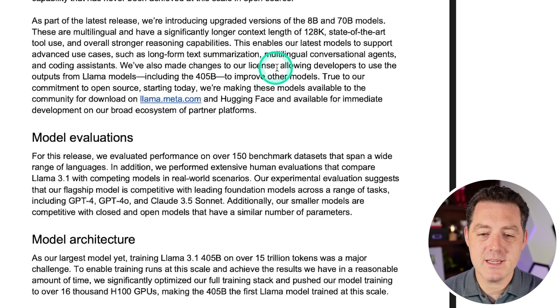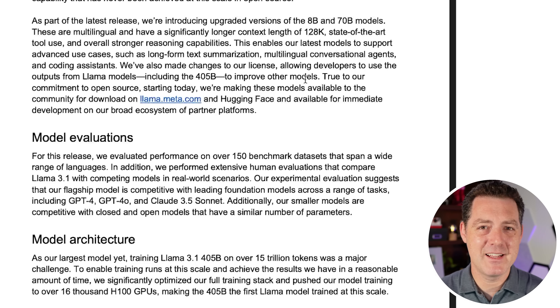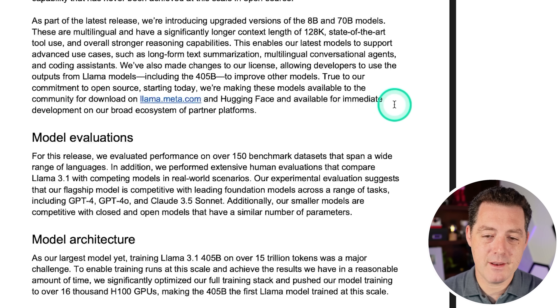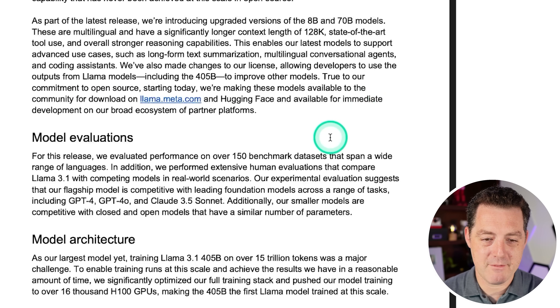They've also made changes to the license, allowing developers to use outputs from Llama models, including 405B, to improve other models. I am so happy with what Meta is doing — if you'd asked me two years ago whether I'd have this attitude towards Meta, I would have never guessed it. True to their commitment to open source, starting today these models are available for download on llama.meta.com and available for immediate development on their broad ecosystem of partner platforms.